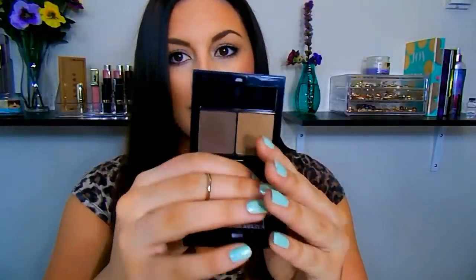For my brows, this is the City Color Be Bold Brows. When I first got this I was kind of hesitant because I was using an eyeshadow quad. But this stuff is amazing — I have been using it every single day this month. This is in the shade Medium. You get a really nice warmer tone brown and then a really dark brown. That's what I have on my eyebrows right now. I really, really like it.